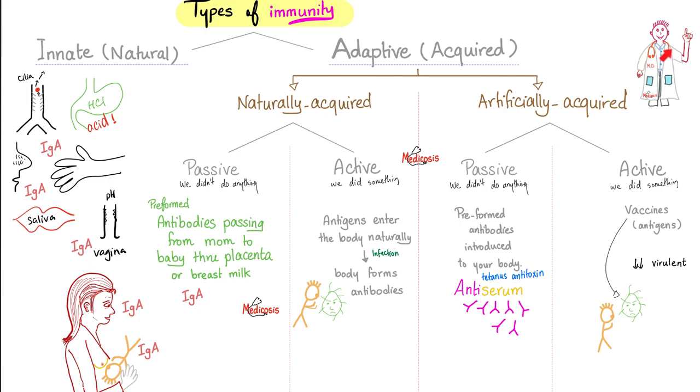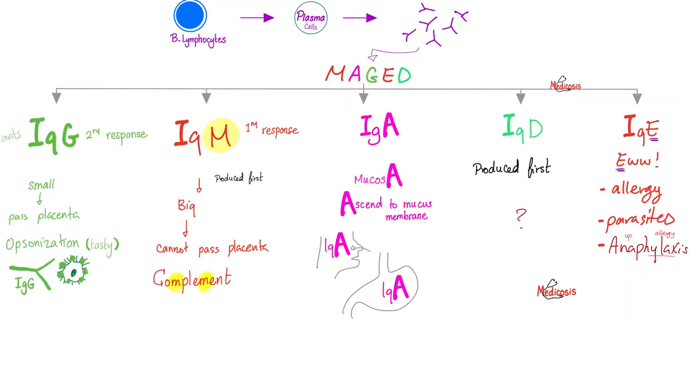Artificially acquired immunity — blame or thank your doctor. Passive artificial means your doctor gave you anti-serum: serum from another body that contains antibodies to help fight infections. Active artificial means the doctor gave you vaccines, which could be killed or live attenuated — containing dead or weakened bacteria or virus — and now you have to actively fight and develop immunity.